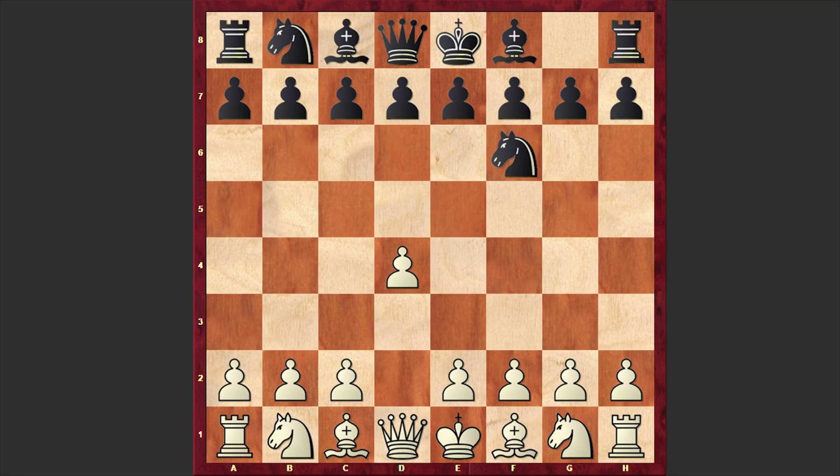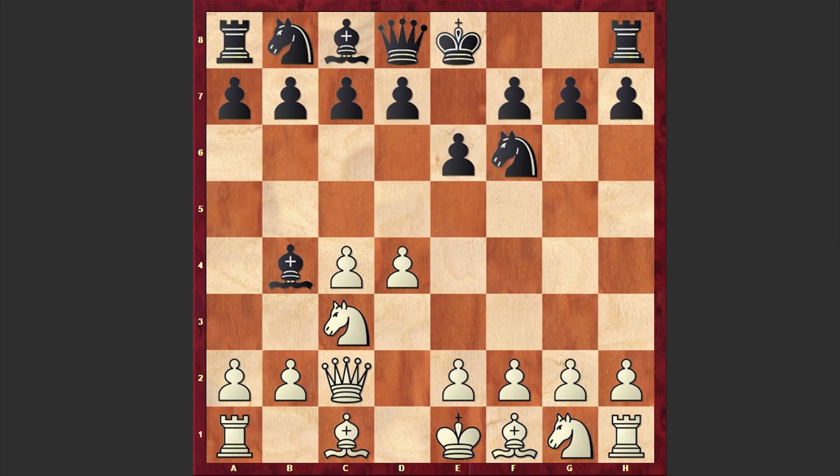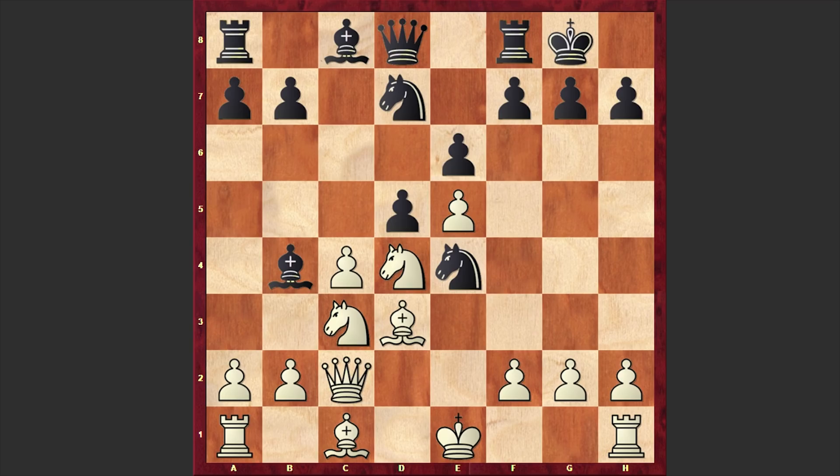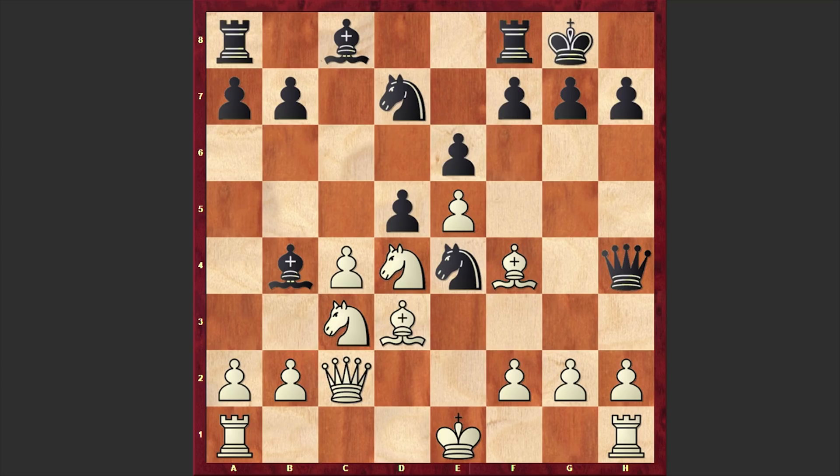Conrad Holt was playing with the white pieces, opened up with d4 and Lev Millman responded with Nf6, c4, e6, Nc3, Bb4 — black is going for the Nimzo-Indian defense, to which white is responding with the classical variation Qc2. Black castles kingside and white is instantly occupying the center with d5, e5, Ne4, Bd3, c5, Nf3, cxd4, Nxd4, Nd7. I have to tell you that this is a popular line seen many times, and even the strongest players in the world are choosing this line very often.